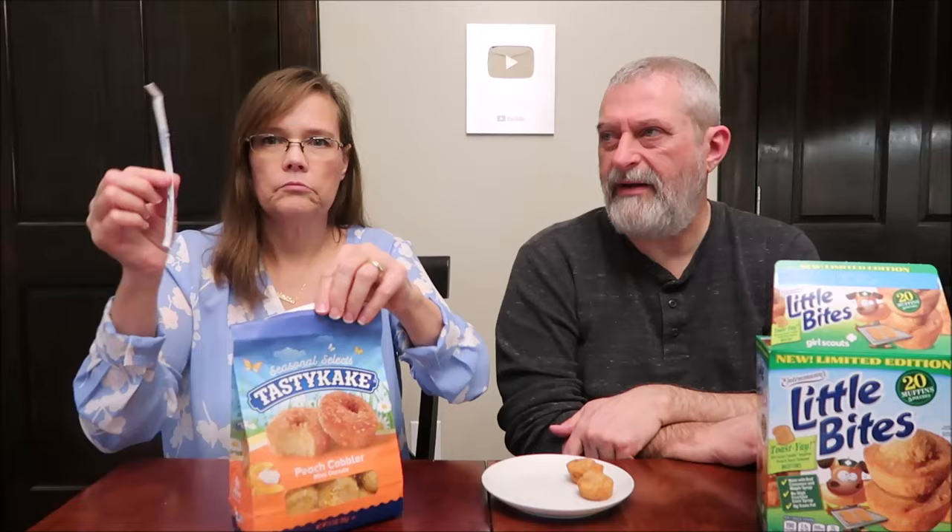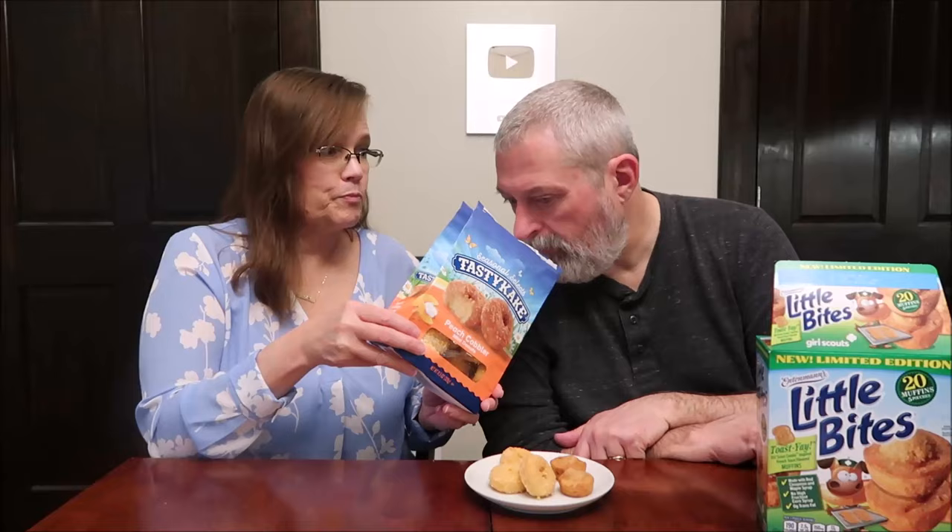I could eat a whole package of those in no time. I wouldn't buy these though - I like some of their other flavors better. I do like these, I don't think they're bad, but other flavors they have are better. The cinnamon is not that really harsh what we call 'cabinet cinnamon' - not like a raw cinnamon powder.